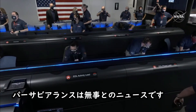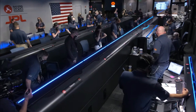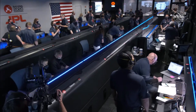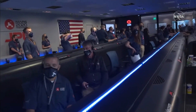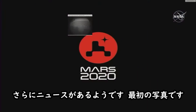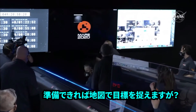We just heard the news that Perseverance is alive on the surface of Mars. Flight, we have seen the completion of EDL. Congratulations to the mission. It looks like we have some more news — it looks like we're getting the first image here. I have the target point on the map when you are ready.